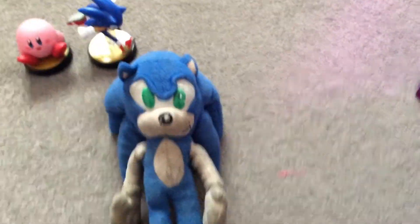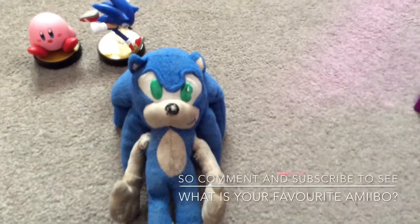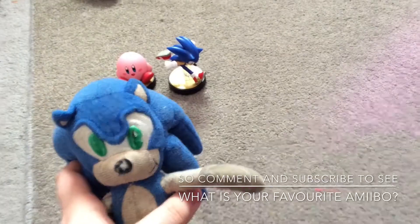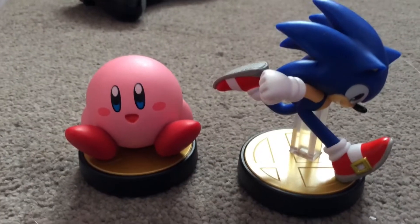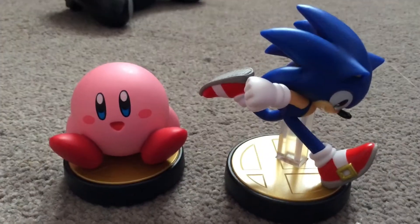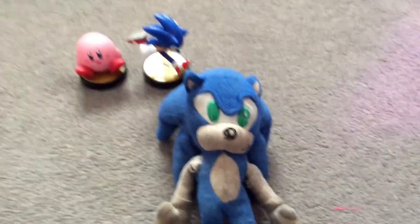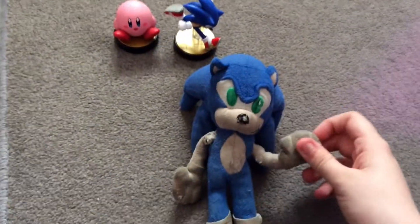Thank you for watching. And if you like it, make sure to drop a comment and subscribe. Tell me which is your favorite Amiibo, and which Amiibo needs to be unboxed next. Yeah, that was all I think, and I will see you again next time to do some more unboxing things. Bye bye, bye bye bye, thank you.